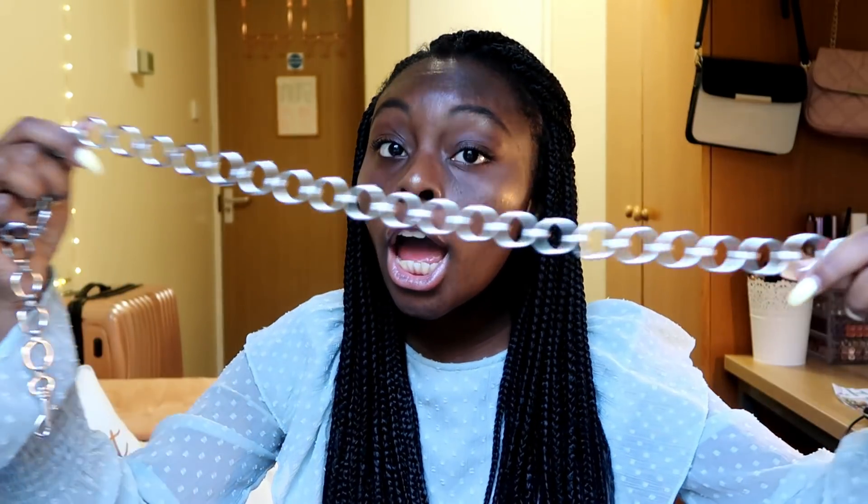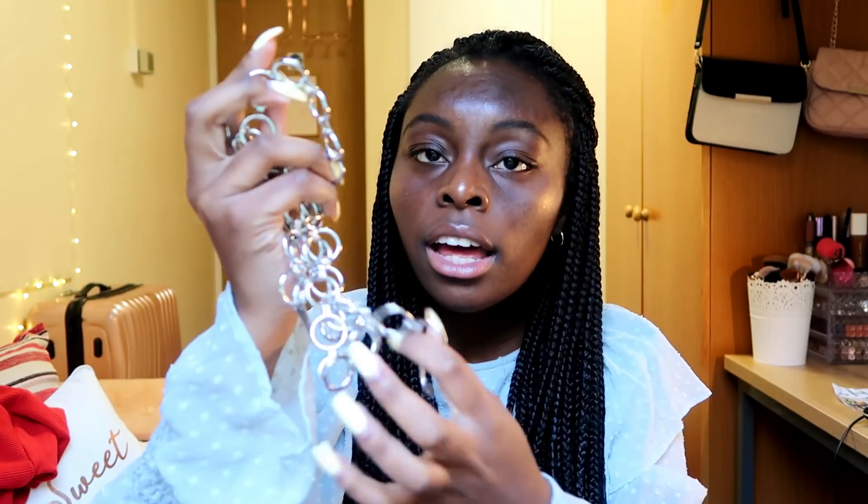I ordered from Brandy Melville for the very first time and I got two belts. The first one has this checkered design going on which I really like. The good thing about Brandy Melville belts is their one-size-fits-all policy, so they can fit everyone. I also got a chain belt that just closes like this — I can make it as tight as I want, which is very nice. I think it's going to look great with a bunch of outfits.